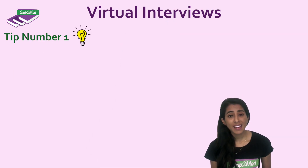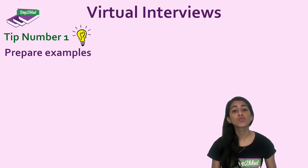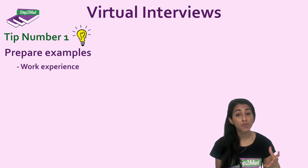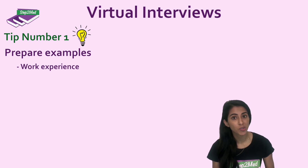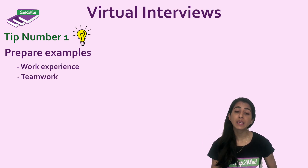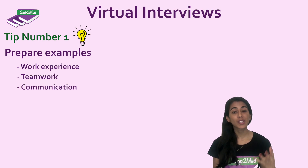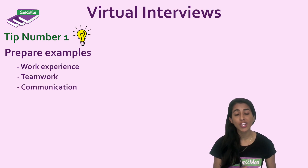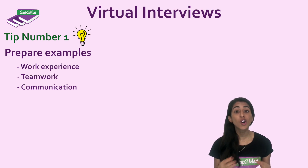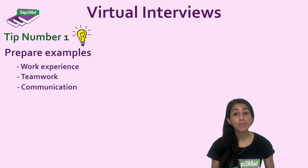Number one: prepare examples ready to talk about at your interview. That can involve work experience or virtual work experience, which we'll come on to later, but also examples of where you may have been a great team player, shown some good communication skills, maybe at college — anything like that. Have those examples up your sleeve so that if you're asked a similar question, you can say something you've already prepared.